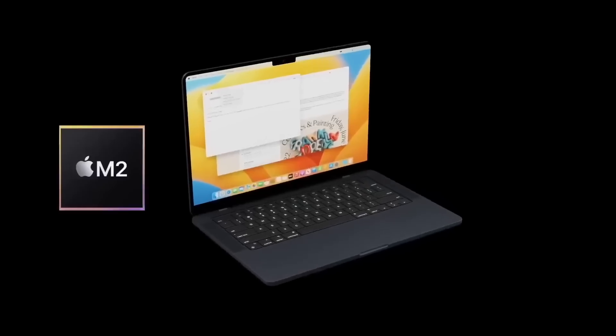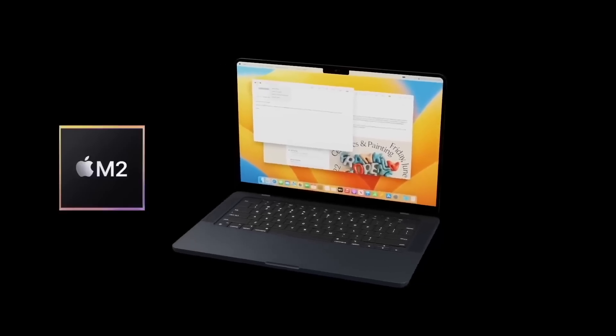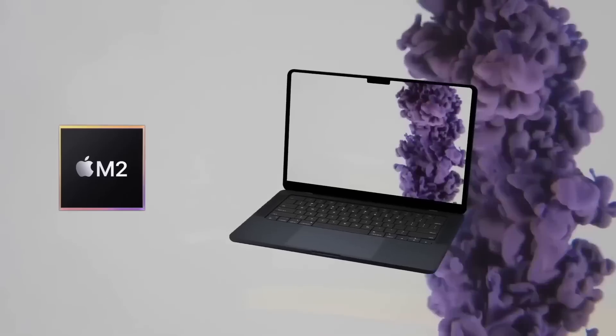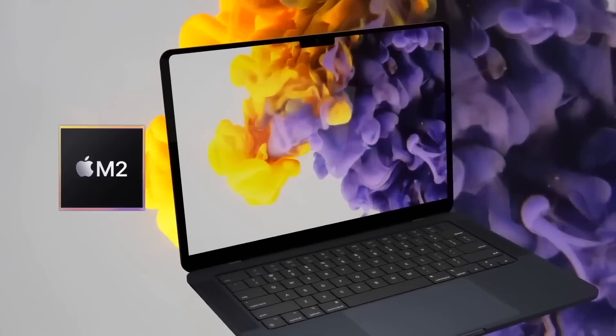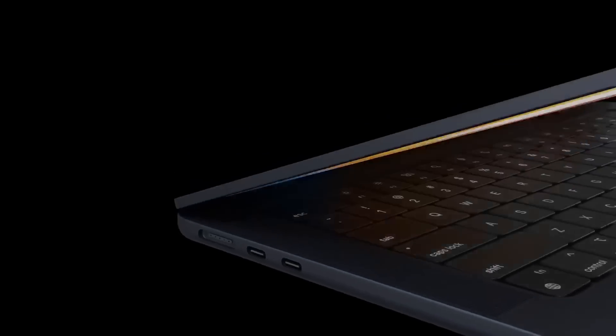The confirmed launch date of the brand new MacBook Air 15-inch looks like it's finally been revealed, and it doesn't look like it's that far away. I want to tell you all the details about this new 15-inch MacBook — its specs, design, and of course the MacBook Air 15-inch release date and price.